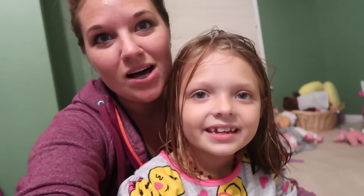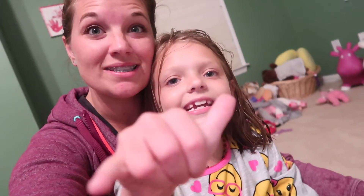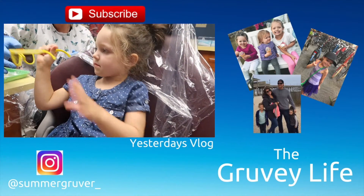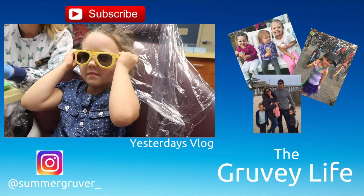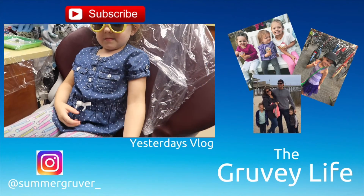Alright guys, we hope you had a great day. We are going to go ahead and end today's vlog. So if you liked it, please give us a big thumbs up. And if you're new, subscribe to our channel. And we'll see you tomorrow. You can put those on. Cool dude. You are looking awesome. You ready to go to the beach, girlfriend?